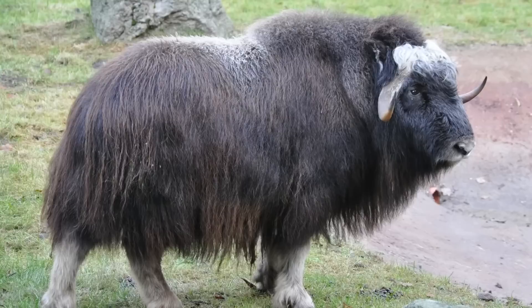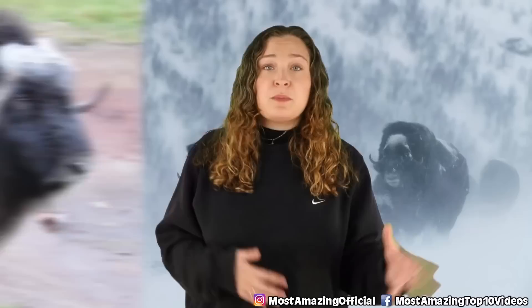The modern Musk Ox is actually the last member in its line that first evolved in the temperate regions of Asia before adapting to a much colder climate.